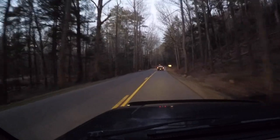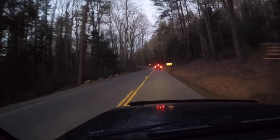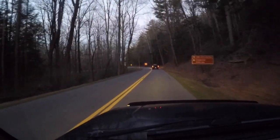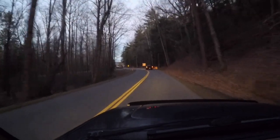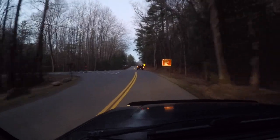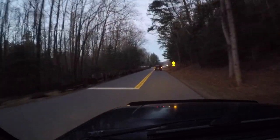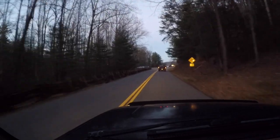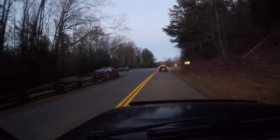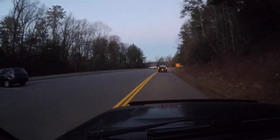We're coming up to the entrance here of Cades Cove. Over to your left, if you turn there, that takes you towards the campground, the picnic area — there is a store there. But we're going to go straight ahead to the actual entrance of Cades Cove. It takes about 12 minutes from the Townsend Y to get to this point.